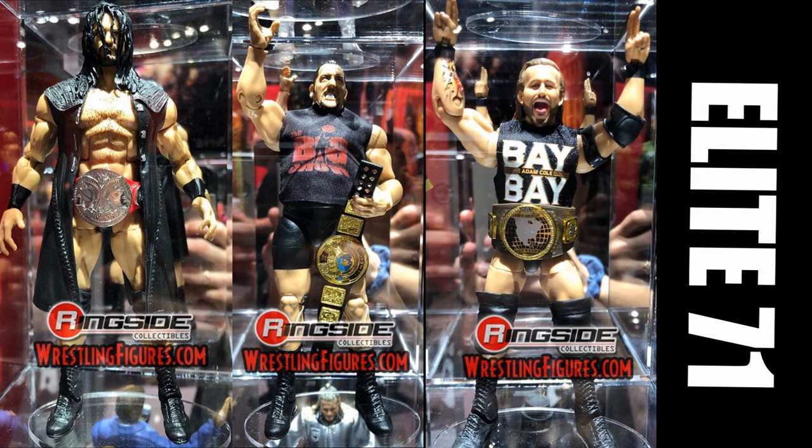We have some more prototype figures that are completely finished. We have Elite Series 71 Drew McIntyre — they pretty much just gave us a new head scan with the hair all in the face. We have this Attitude Era Big Show which looks really really good, and then this Adam Cole — my god, it looks beautiful. It comes with a cloth t-shirt and the North American Championship. The brown on the championship is a bit dull and flat, missing the orangish red tones, so it may be an early prototype.